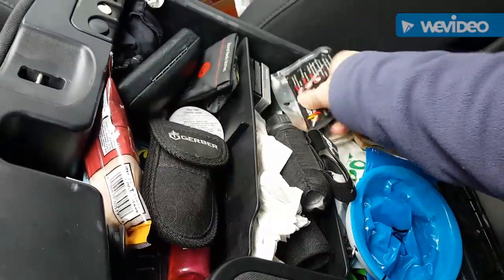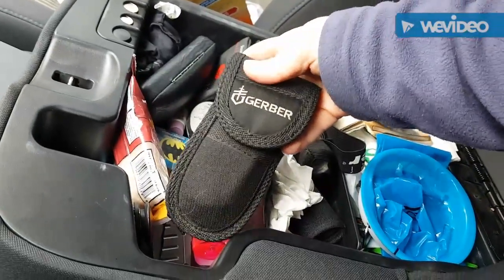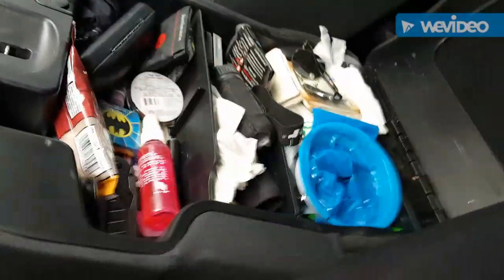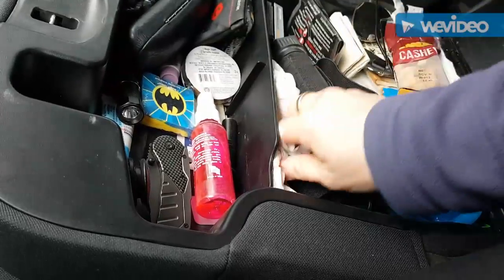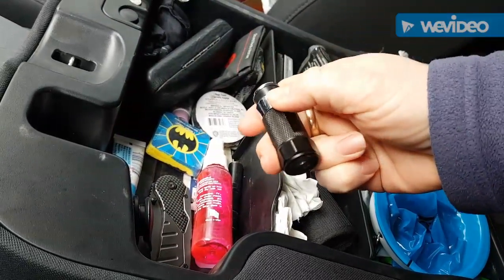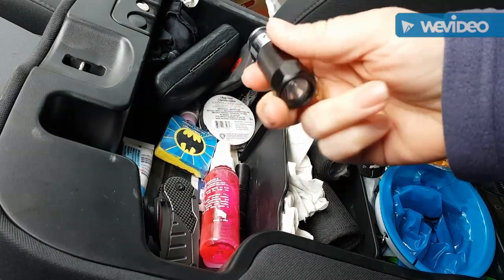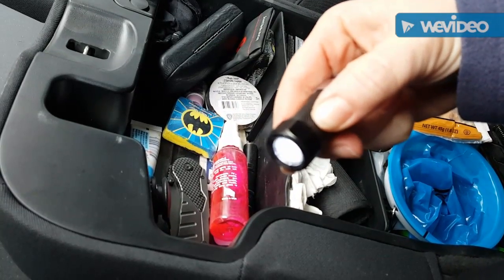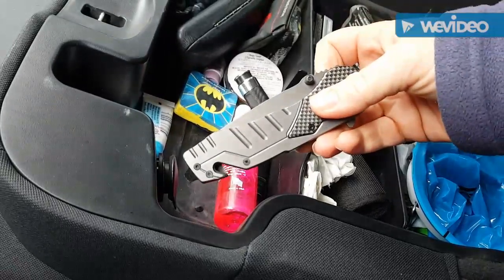I picked up the hand warmers on Amazon — a nice good-sized box. Here is my multi-tool, a fantastic little tool. I also have snacks, and a good working flashlight that you can plug into the cigarette lighter to get it charged.